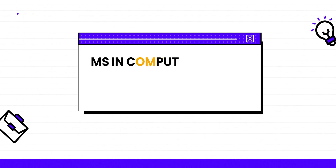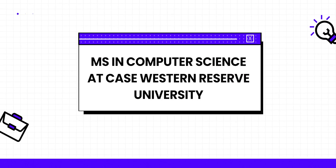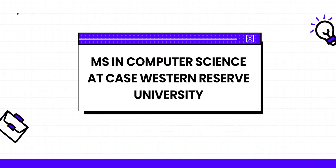However, studying at a top university like Case usually comes with a high tuition cost. But now there's a way you can reduce how much you spend. Hey guys, I'm Shivang. In this video, I'm going to talk about the in-demand MS in Computer Science program at Case Western Reserve University and how you can save thousands of dollars while studying here.